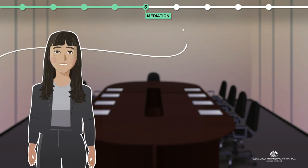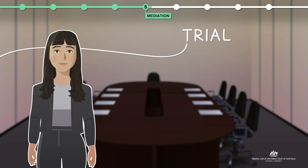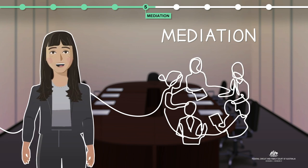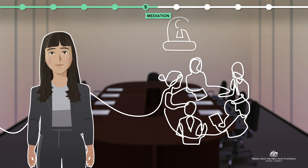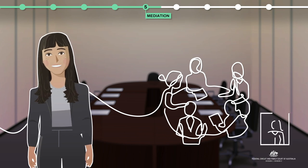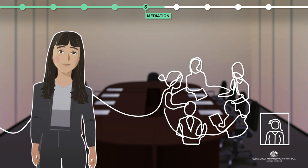While you might think you're about to go to trial before a judge, your case may require further steps. For example, rather than a trial, your matter could be resolved in a mediation. This is a confidential process and will be conducted by a different registrar, sometimes with a child expert. A mediation can also be undertaken with a private mediator or other service provider such as legal aid or a family relationships centre.